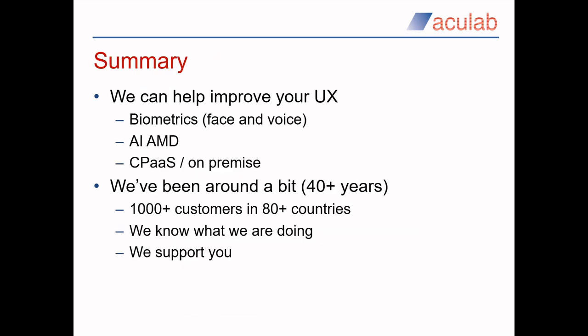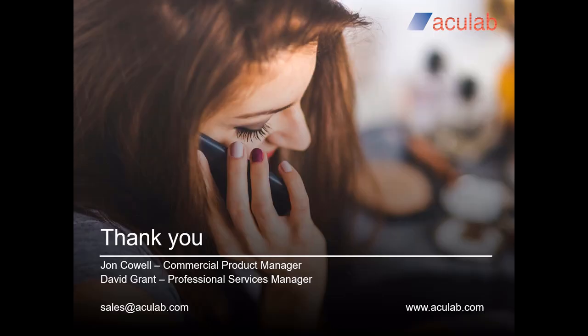So to summarize what we've covered: we can help you improve your user experience through our innovative technologies, delivered via our cloud or on-premise, all backed up by our professional services team to get you going and keep you going. These technologies enable you to effectively manage your communications channels — be they voice, messaging or even fax — all under your control through our wide range of APIs. Acculab has been around for 40-plus years, in which time we've built up a vast reservoir of experience in many things to do with communications. We are here to help you. If you have any questions or queries about this presentation, please email sales@aculab.com. Thank you.